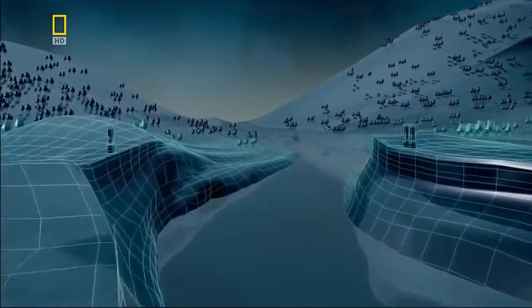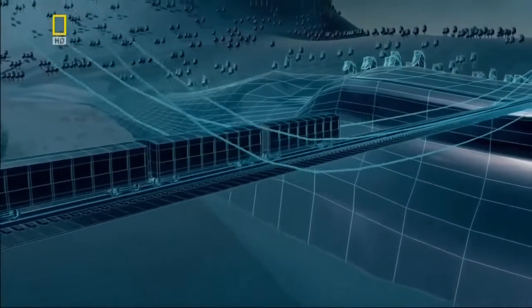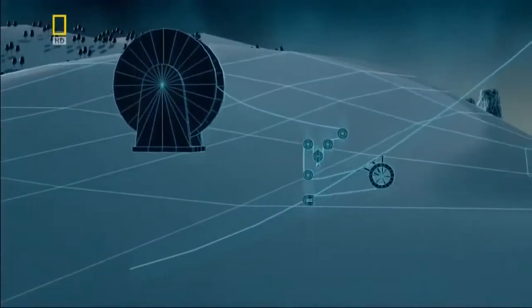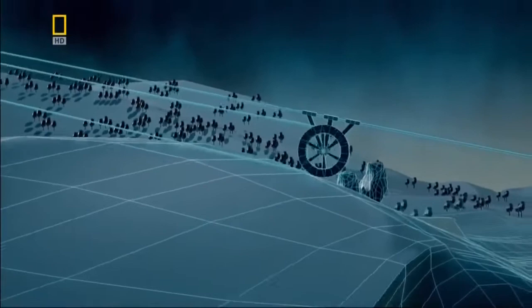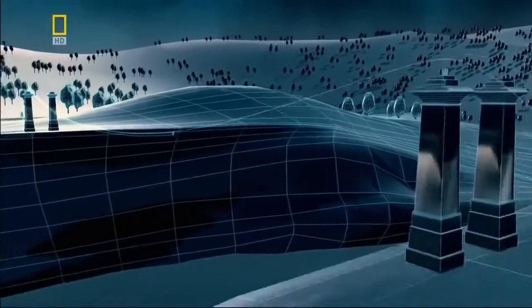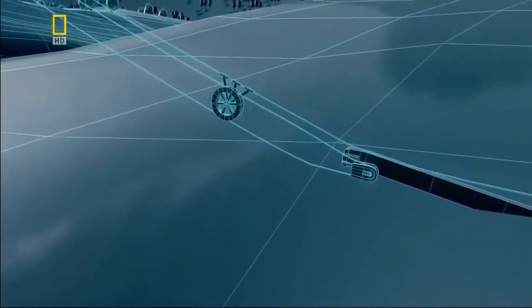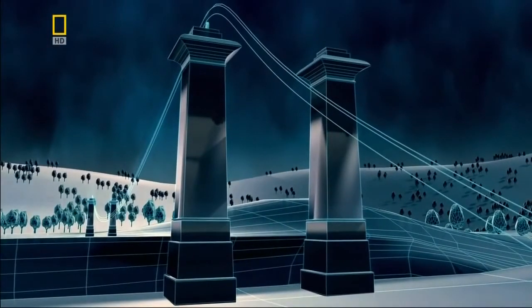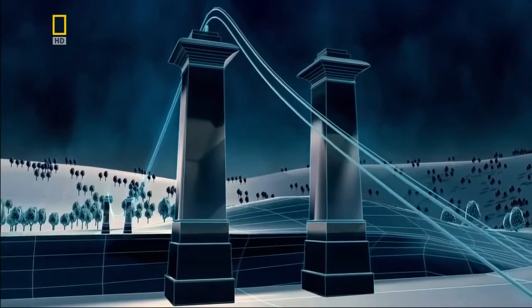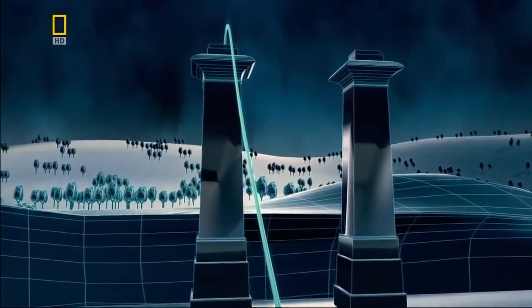The Niagara engineers work out that a cable made of over 3,500 wires would be strong enough to hold up the bridge and train. But at 900 tons, the cable is far too heavy for workers to lift into place. The solution: send the cable across two strands at a time. Engineers feed a loop of wire through a pulley and pull it across the gorge. Once it reaches the other side, they tether the wire to the anchorage. After 1,820 trips, they form an iron cable 3,640 wires thick. It takes four of these to hold up the bridge.